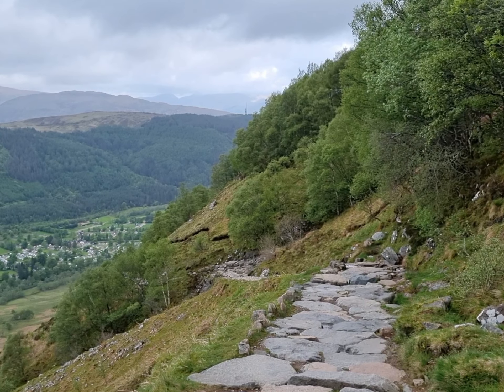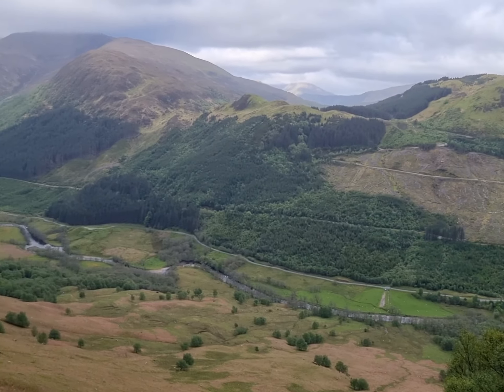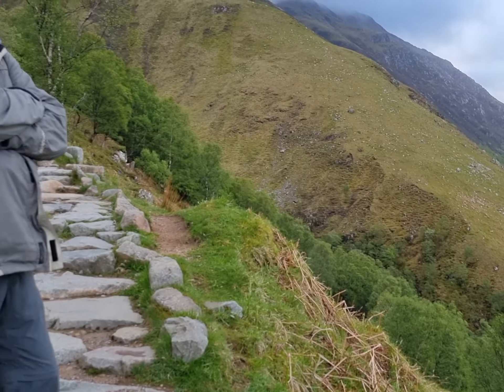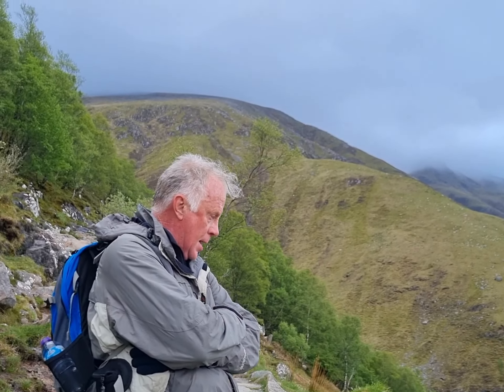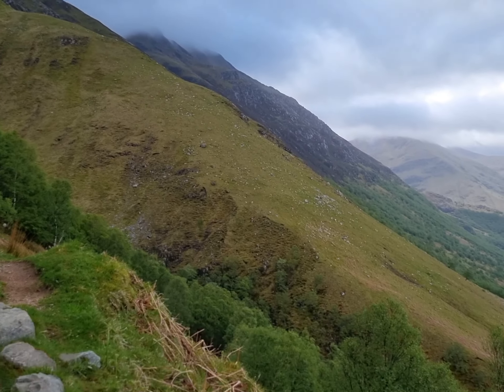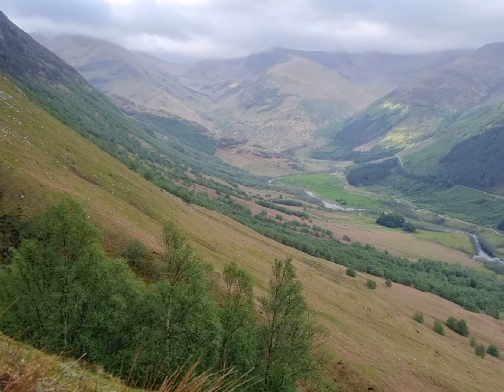Here we are almost an hour into the climb up Ben Nevis. So far it looks to be a beautiful morning and we're enjoying the climb. A little bit higher and we'll be into the clouds and the mist over there, but so far the going is good. Update later.